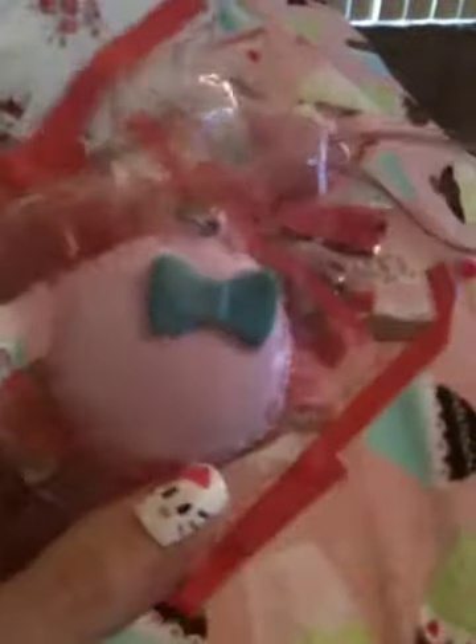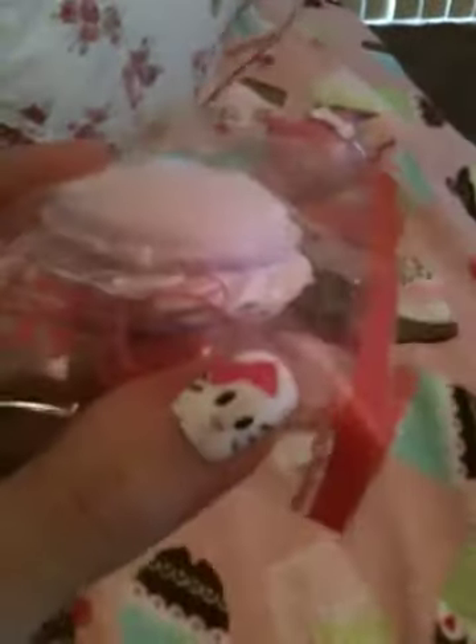The last one I got from kawailand was — I think it's called a macaroon. It's a little pink macaroon with a blue Hello Kitty bow. You can see how the inside of it looks like it's got frosting. It's very realistic looking and very squishy. This one also came with a pink stretchy phone strap.